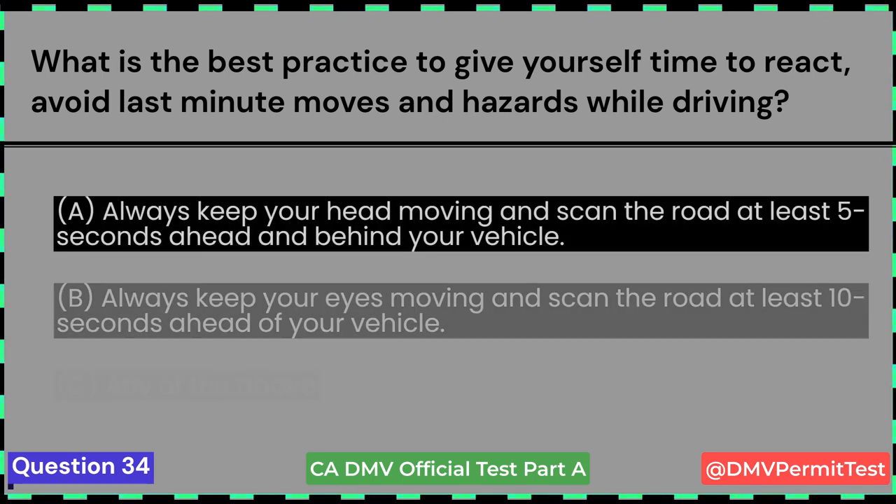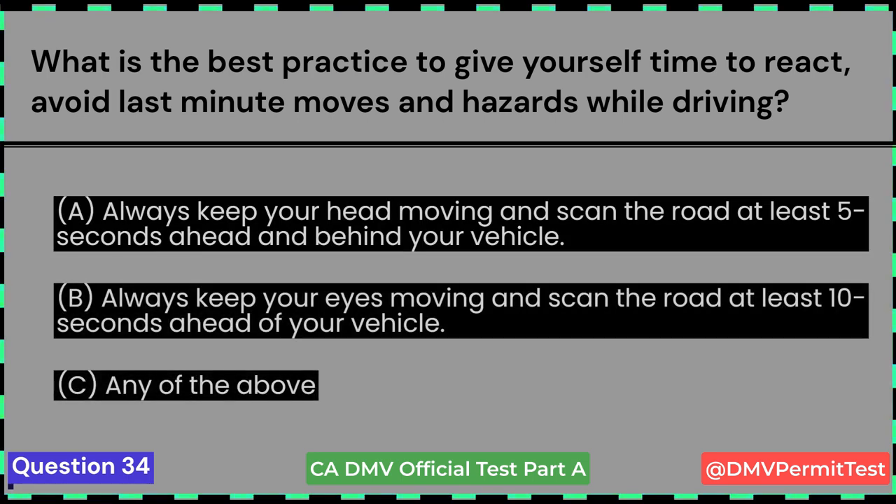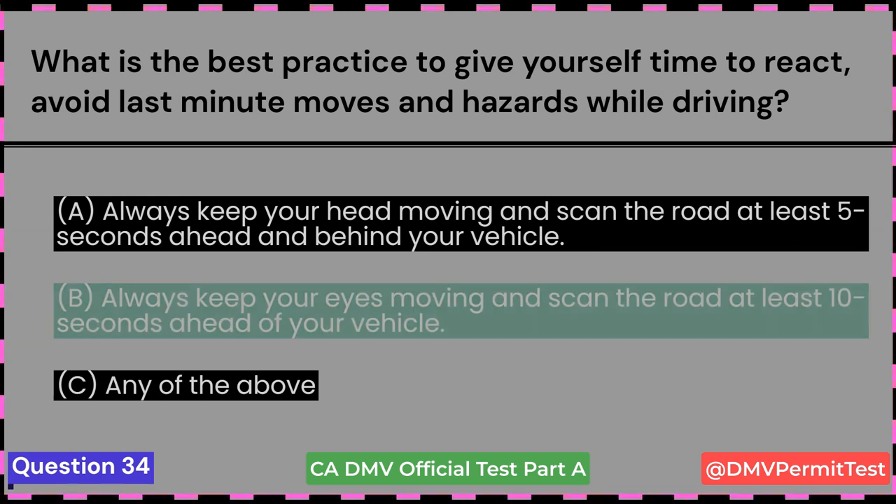What is the best practice to give yourself time to react, avoid last-minute moves and hazards while driving? A. Always keep your head moving and scan the road at least 5 seconds ahead and behind your vehicle. B. Always keep your eyes moving and scan the road at least 10 seconds ahead of your vehicle. C. Any of the above. Answer B: Always keep your eyes moving and scan the road at least 10 seconds ahead of your vehicle.